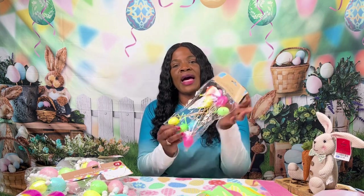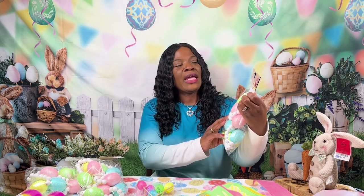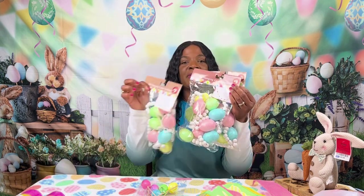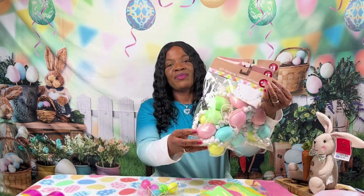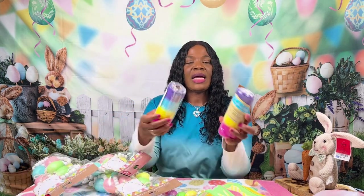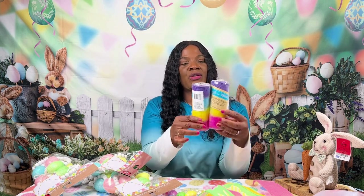First off, I got these little Easter egg picks — I got them from Dollar Tree for a dollar twenty-five. I also got this six-foot hanging Easter garland; these were the Dollar Tree plus items and I got three of these. I also got two of the decorative meshes — that's going to be so cute.